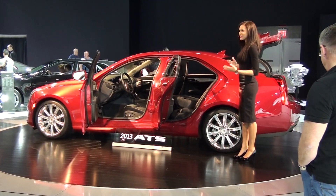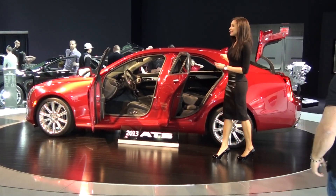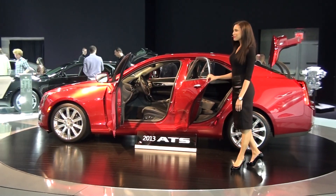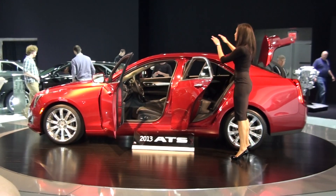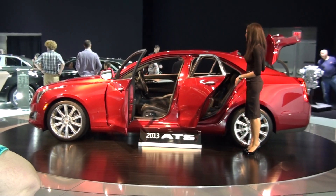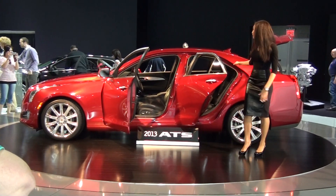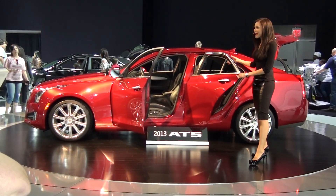Even though it's smaller, we still want to make sure you can fit as much as possible. Across the back, it is actually wide enough to hold a set of golf clubs, something we know is very important to lots of our Cadillac owners. There's also a pass-through in the center, so if you're seating four passengers, you still have flexibility with your cargo space to put hockey sticks, skis, plants, or whatever you need — right through the center while still comfortably seating four passengers.